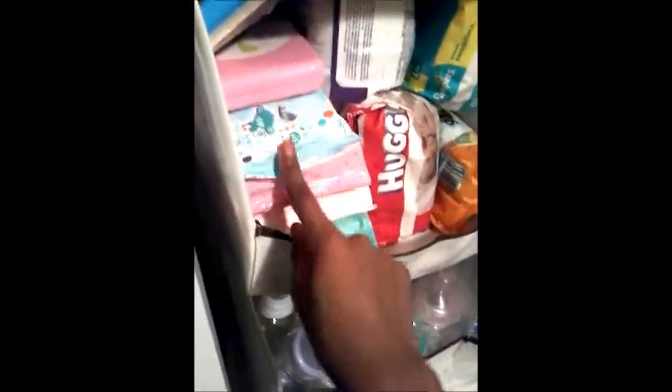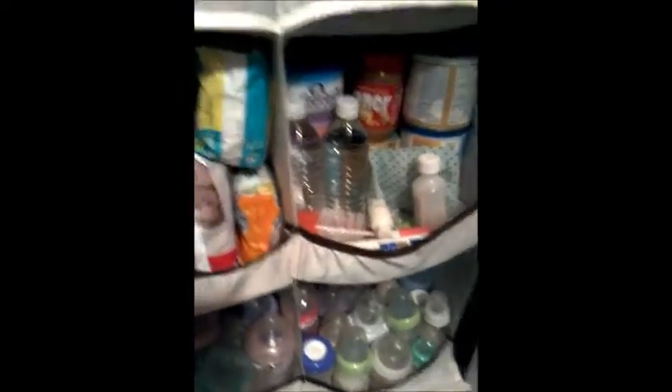I have some Pamper wipes — the sensitive and the natural — some Huggies diapers, some powder, cornstarch powder, baby hairspray, powder brush, baby hair, toe wash, and sanitizer. Next I have blankets — I have three swaddle blankets. Coming right here I just have more wipes and diapers.